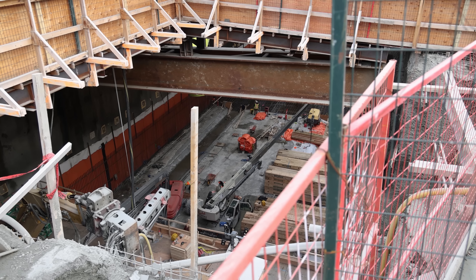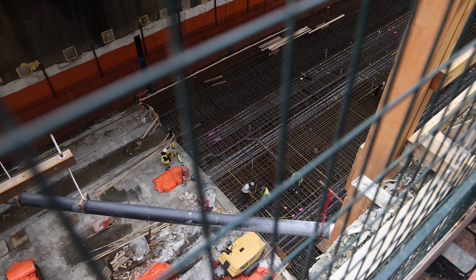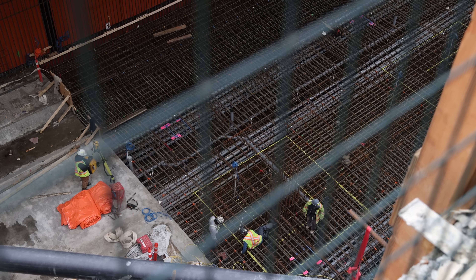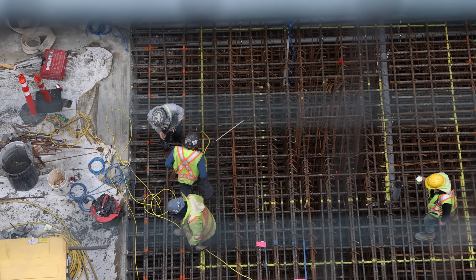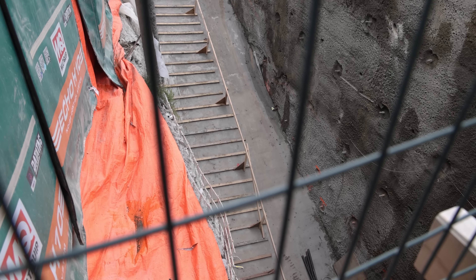As with all other stations on the network, these stations will be fully accessible. Here we can see just how much rebar goes into the floor before being encased in concrete. And on the west end of the station, the emergency exits have now had their concrete floors poured.